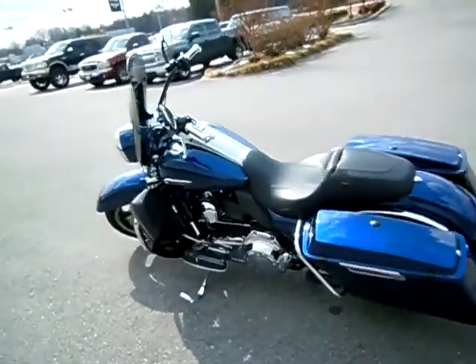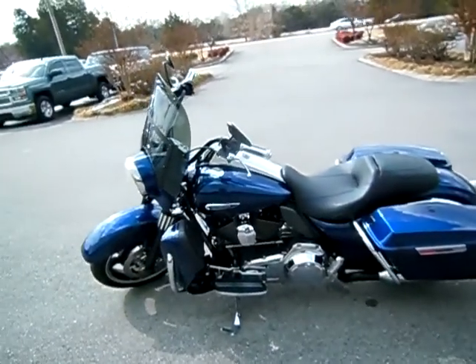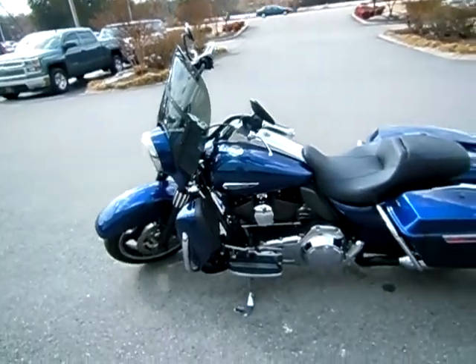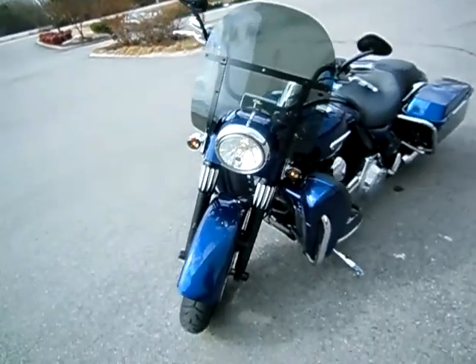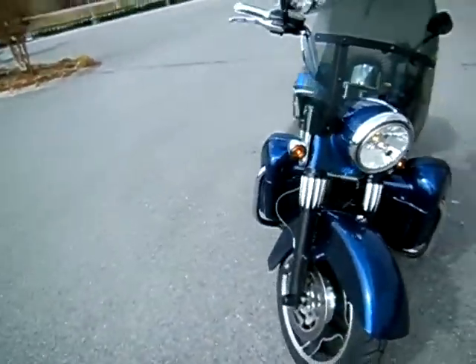Man, this is a sharp motorcycle. The neat thing about the police bikes is they've had the 103 motor in them, I believe, since 2006, so this has the latest motor in it. It's a very sharp motorcycle — she just needs a brand new home.